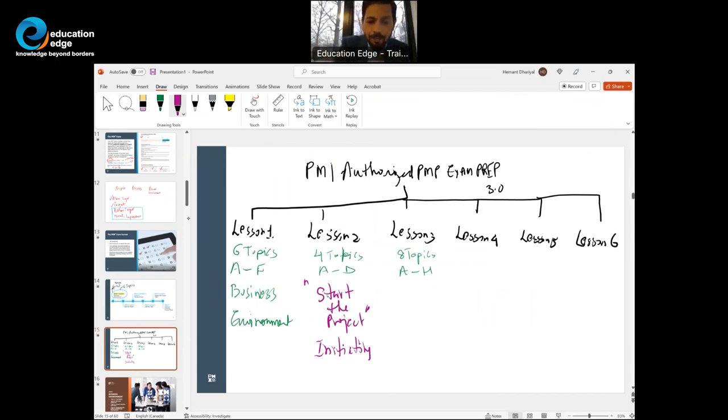The idea in lesson two is to gather high level information about the project — from needs to schedule to cost and resources. Lesson three is about what PMI calls 'plan the project.' You understand the business environment, you start the project, and now you plan it. PMI has put together eight topics here.